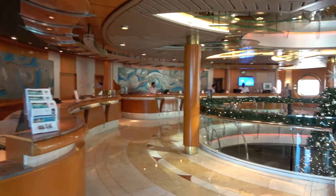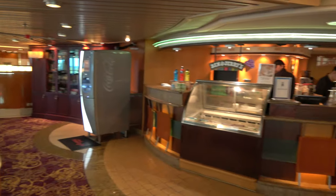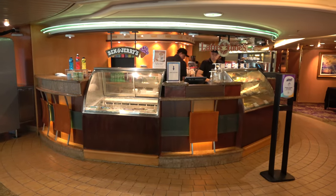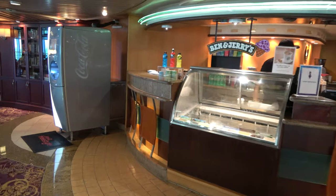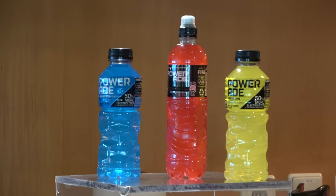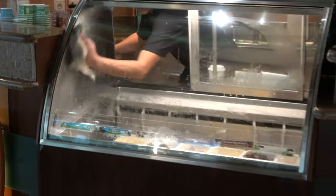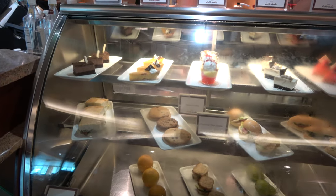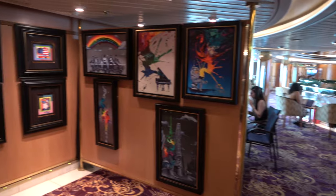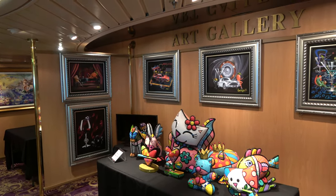On deck 6 in the Centrum area is Cafe Latitudes, the coffee shop on board. It's not included with your cruise cost, but if you're on the beverage package you can get drinks here including Powerade. They also have Ben and Jerry's ice cream for an extra charge. Included with your cruise though are pastries in the morning and little snack cakes and sandwiches in the afternoon. Right next to Cafe Latitudes is the art gallery, which does the standard Park West art gallery kind of offerings.